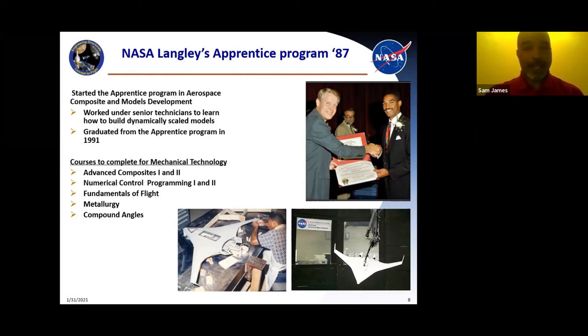Going into NASA Langley when I was hired, I had to work with senior technicians to learn how to build these dynamically scaled model aircraft. These pictures are fine, but it's amazing to see them in person — they're very unique. These model airplanes have to fly like the real airplanes. When you scale a full size airplane down, everything has to be proportional. When measuring these models, we measure out to three decimal places — like 1.023 — that's how accurately they are built. The tolerances are very tight: the smaller the aircraft, the smaller your tolerances. On a smaller scale, you can't be off more than 15-thousandths of an inch.